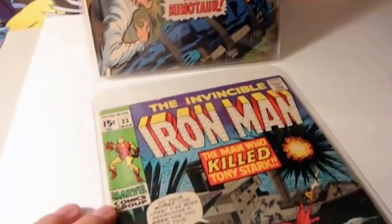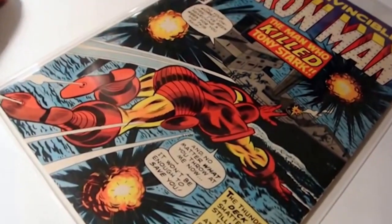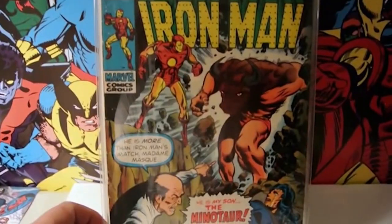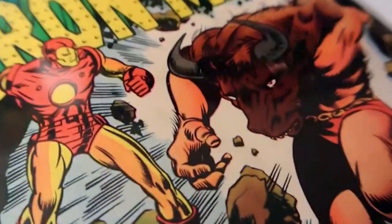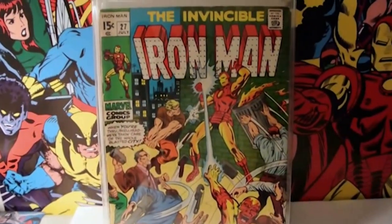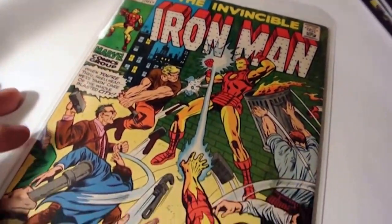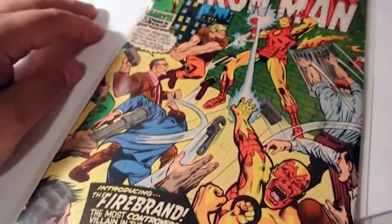Next up I picked up Iron Man number 23 - 'The Man Who Killed Tony Stark.' Awesome cover, love this book. Starting to get a nice little Iron Man run going and everything's falling into place. Been doing good on Daredevil, been doing amazing on Spider-Man. This one here is Iron Man number 24 - it's the Minotaur cover, got some action and suspense. Love that cover. Next up we've got Iron Man issue number 27, another crazy action cover - introducing the Firebrand. Not familiar with this villain, but cool cover nonetheless. Can't wait to read some of these Iron Man books.